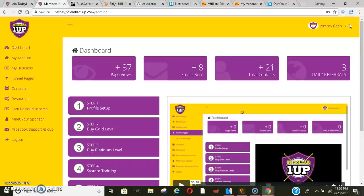Yo, what's going on? It's your boy Jeremy Cash and I'm here with another valuable video, you guys. This video is going to go into depth on how you can make an extra $10,000 plus a month with this system.